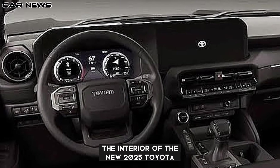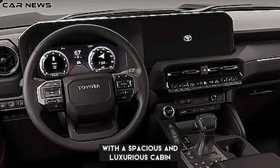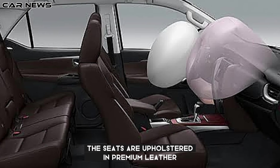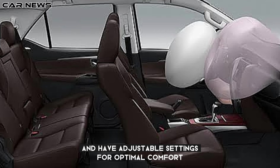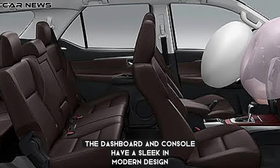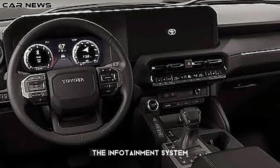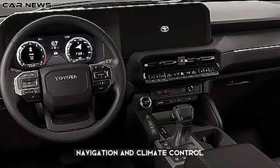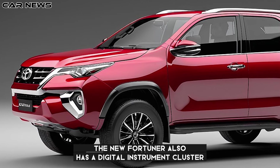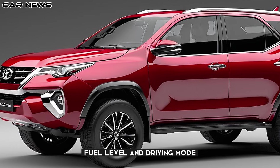The interior of the new 2025 Toyota Fortuner is equally impressive, with a spacious and luxurious cabin that can accommodate up to seven passengers. The seats are upholstered in premium leather and have adjustable settings for optimal comfort and support. The dashboard and console have a sleek and modern design, with a large touchscreen display that integrates the infotainment system, navigation, and climate control. The new Fortuner also has a digital instrument cluster that shows vital information such as speed, fuel level, and driving mode.